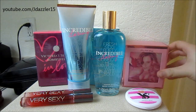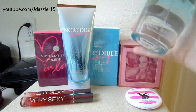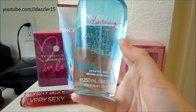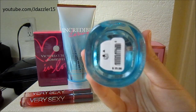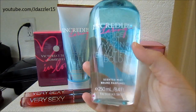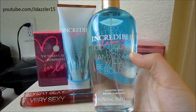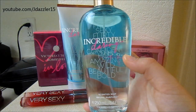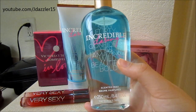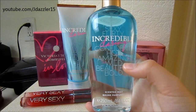The next thing I got was this body mist, and this is in Incredibly Daring. It's 8.4 ounces and it retails for $25, but I only paid $6.25 for this. I like this scent, but it is a little sweet, so I figured I would get the body mist for myself so it wasn't as strong.